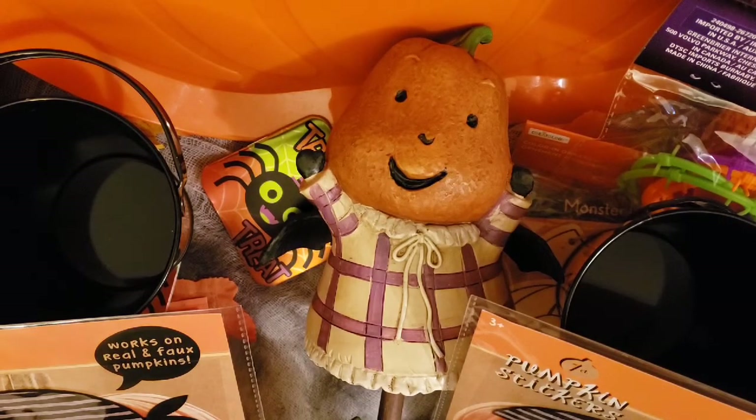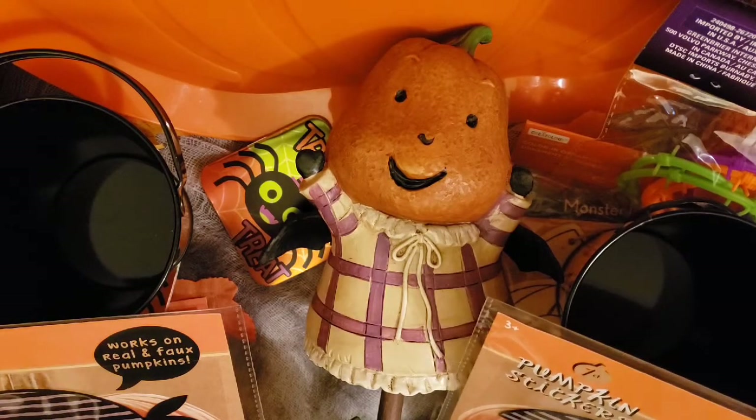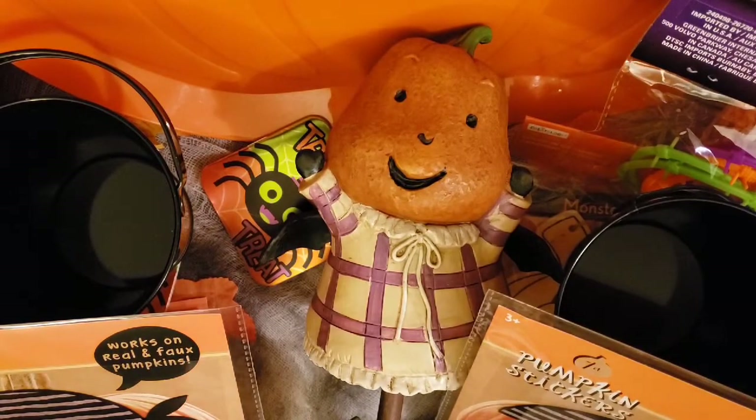We're going to have some fun recipes, some decorating, trick-or-treating, and pumpkin decorating — just tons of fun. So we're not going to miss out on anything. We got the costumes. We got everything that we're going to need, and I am looking forward to it. In case it's raining, we can do everything outside — unlike trick-or-treating where you're stuck outside regardless.